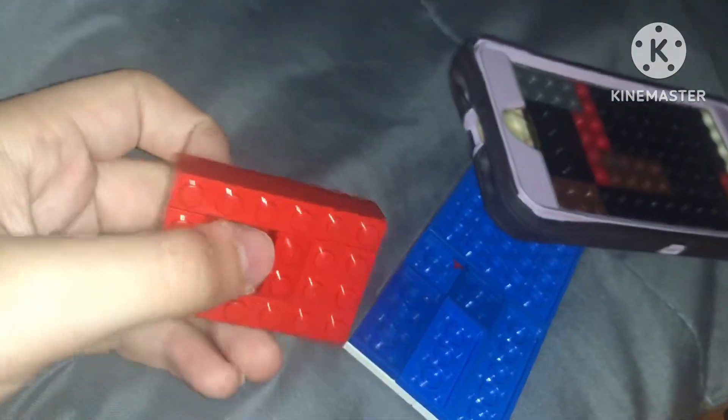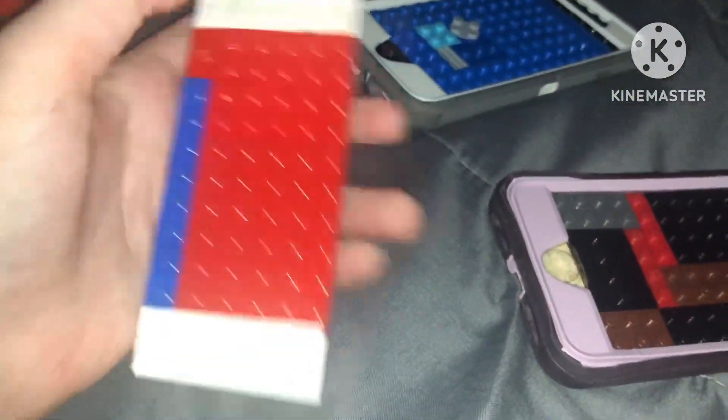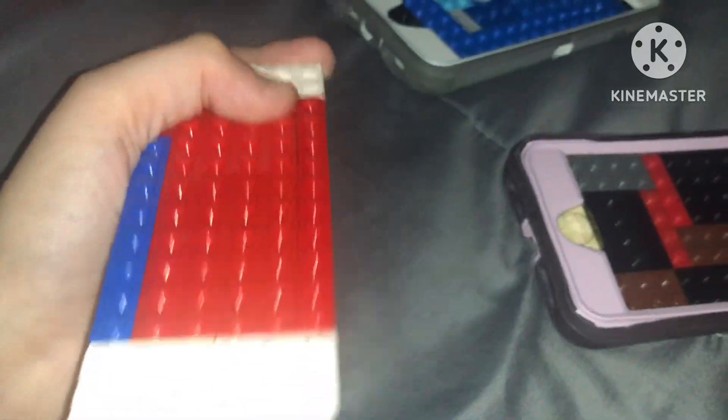iPod Apple second generation, and iPod 6th generation, which just died. I have two iPods here.